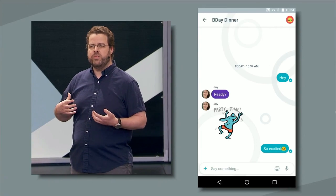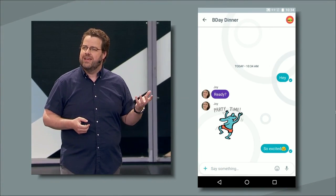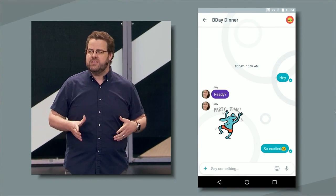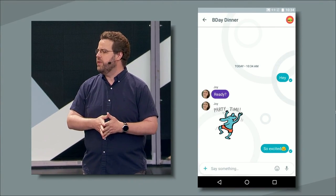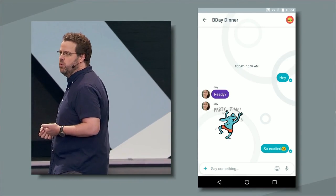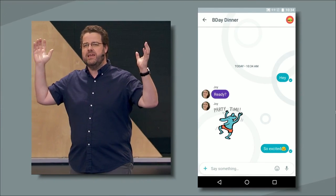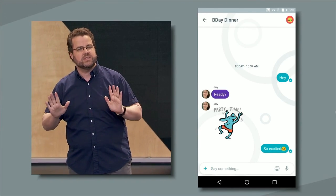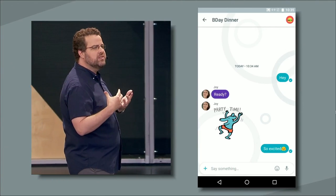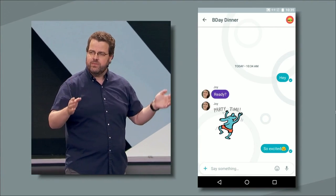But expression is more than just emojis and stickers. So we've added more features that help you say what you mean. First, let's look at whisper-shout. We wanted to give you a way to add more emotion to your words. Sometimes you want to get your point across big and bold. Other times you want to say things a bit more softly. Whisper-shout lets you express how you really feel by making your replies very big or very small.